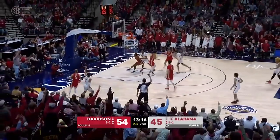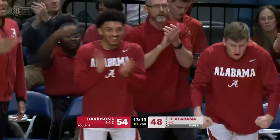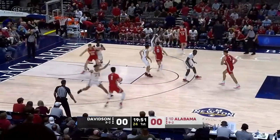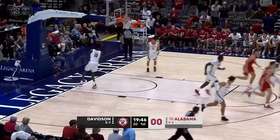Davidson doing a good job getting back, showing Alabama's bodies. And a three out of the corner by Shackelford. Davidson is a very, very organized and disciplined team. They have good players all around. Expect a very good effort by Davidson.